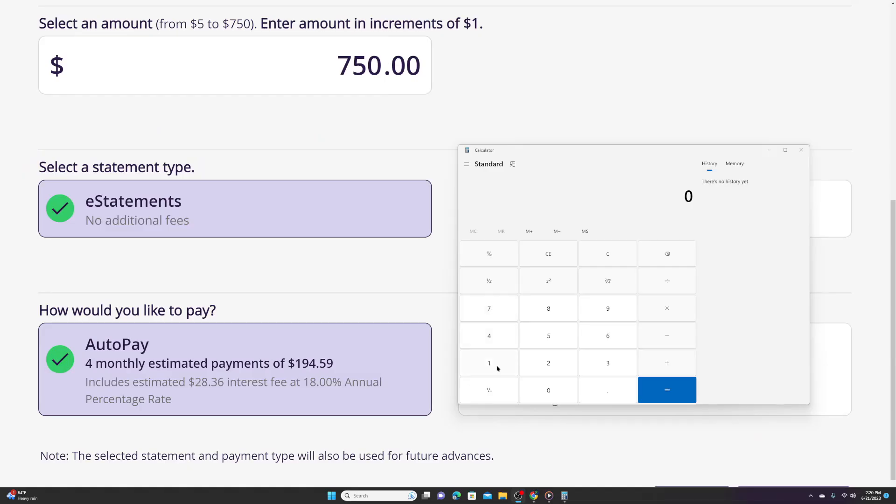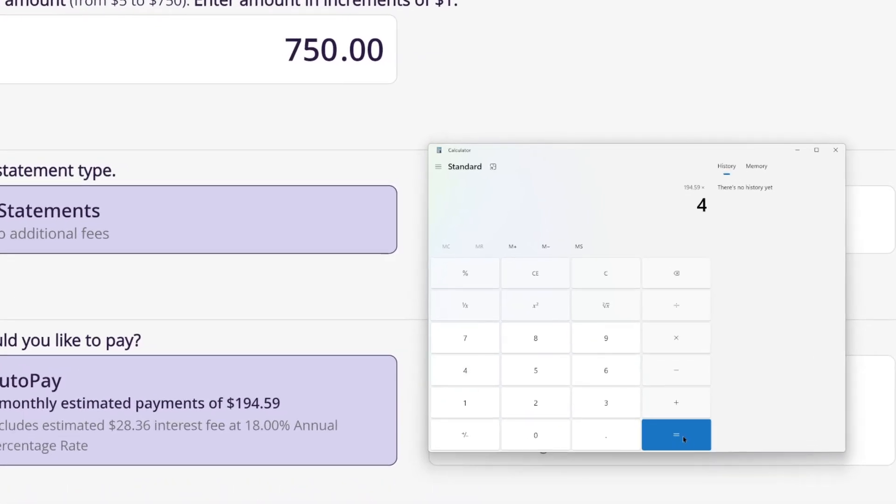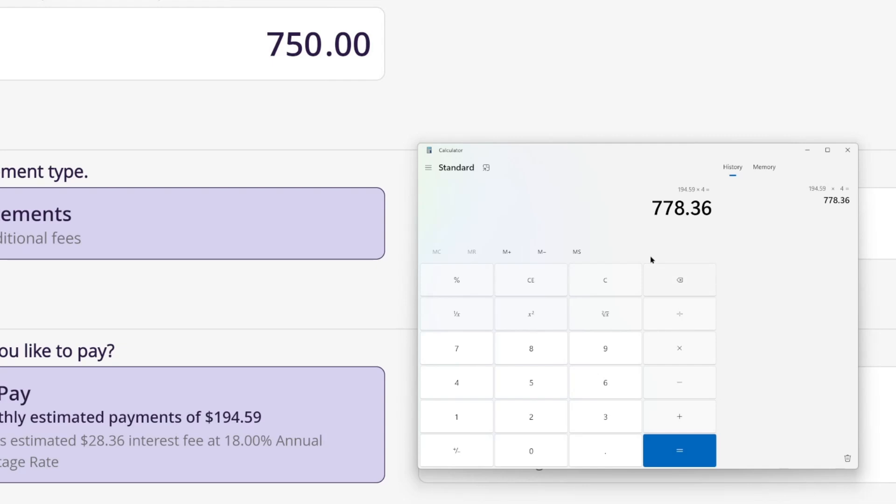So when we calculate that out — four monthly payments of $194.59 — if you want to borrow $750 over four months, you're going to repay approximately $778.36 total. That's a $28.36 interest fee for borrowing $750 over four months, which isn't bad at all. The Truist Cash Reserve is a personal revolving line of credit that works more like an overdraft line of credit.